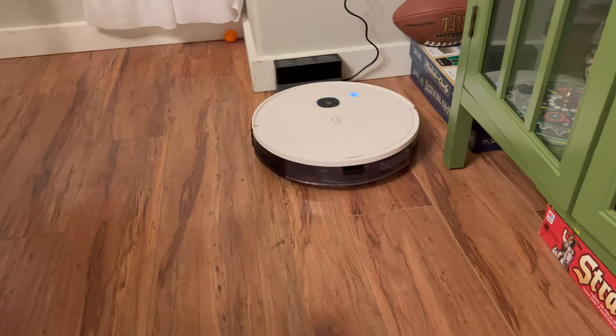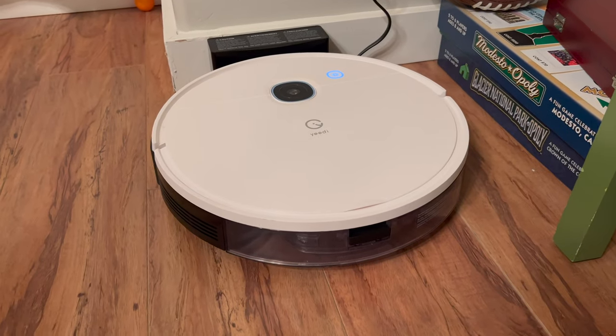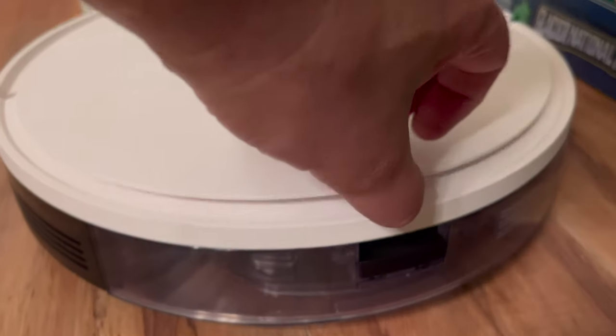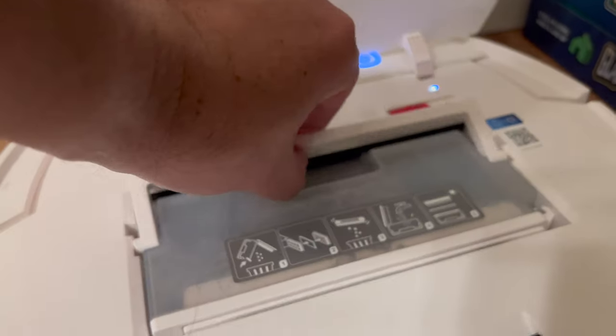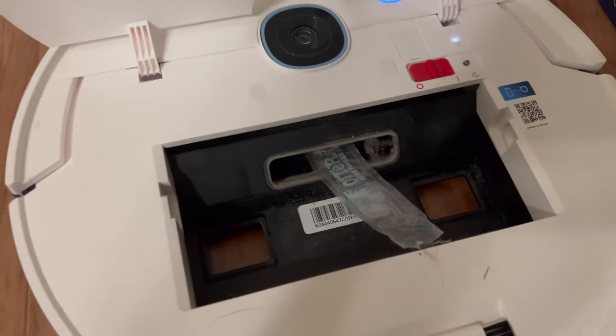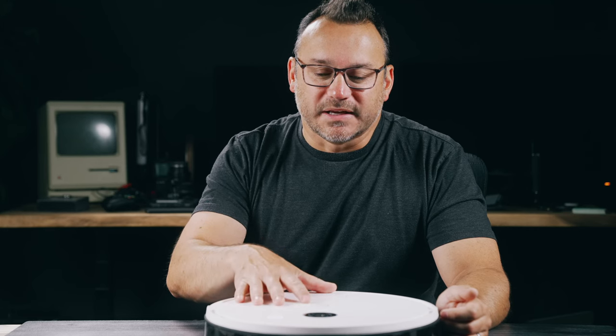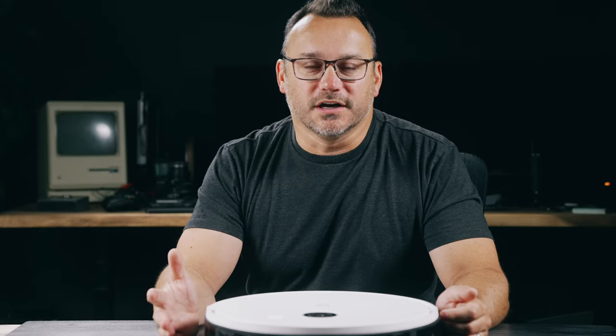I'm happy to say that very seldom did it have any issues. The first couple of times that it was navigating my home — keep in mind, I'm a family of six — I've got kids, we've got stuff sometimes all over the place. We do our best to pick up, but a lot of times there are things that are left around. So this guy had a lot to navigate. Not all the time was the terrain the same when it went back to do maybe the same path it was used to. This vacuum did a pretty good job. I did have to rescue it two or three times out of over a month of use.